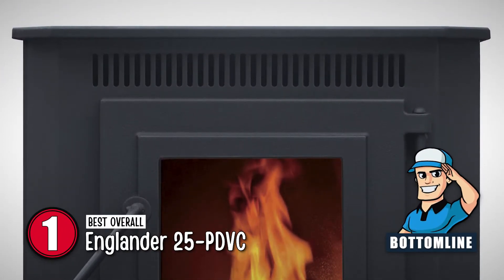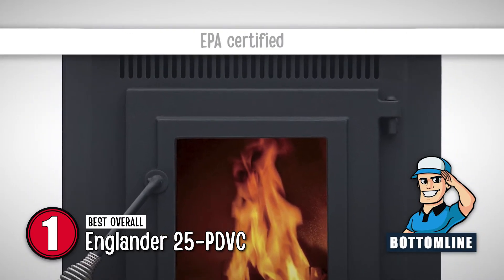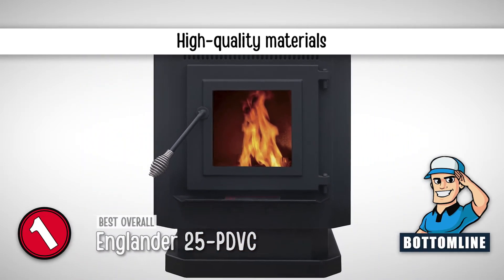In summary, this stove made it to the top of our list because it is easy to install and maintain, it has an EPA certificate included for safe indoor operation, and it is made from high-quality materials.